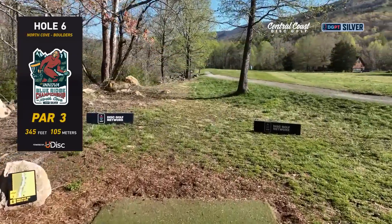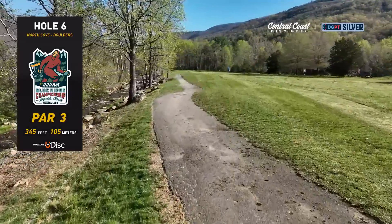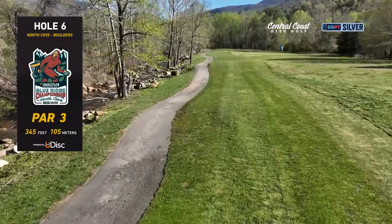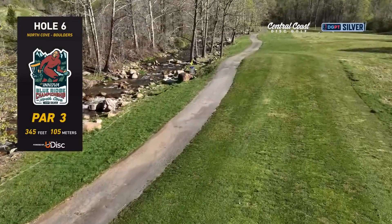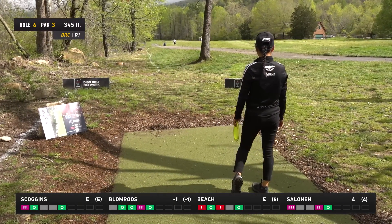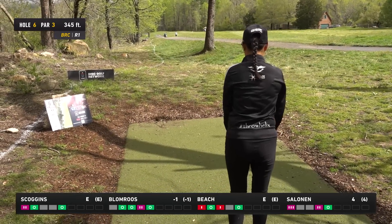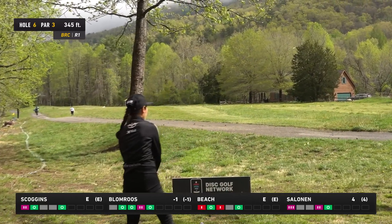All four carded birdies right there — awesome for the card. That's got to feel good for Evelina, getting that putting confidence back a little bit. Hole six is a pretty tough par three, 345 feet, all the way straight alongside the creek. There is an OB line that comes up fairly far off the river, and that cart path — if you hit it at the wrong angle, you could definitely get an unfortunate skip into the river. You really don't want to see your disc hit that cart path.